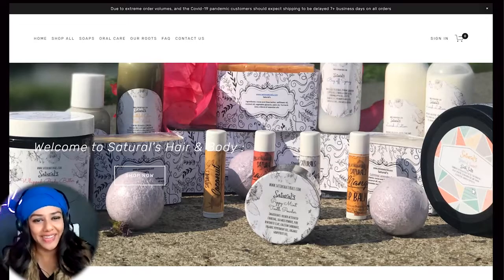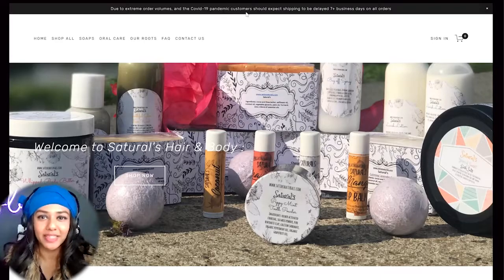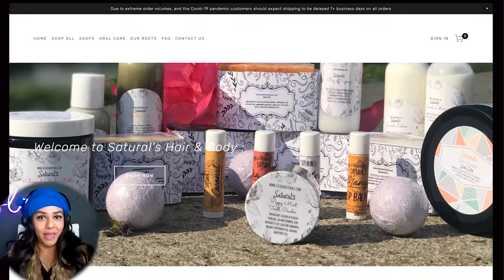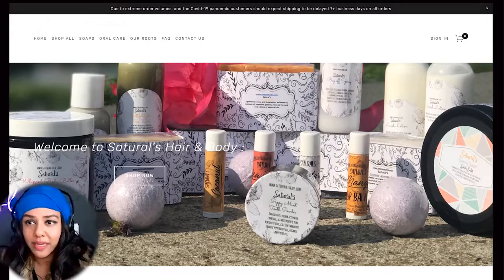There's a banner saying 'Due to extreme order volumes and the COVID-19 pandemic, customers should expect shipping to be delayed by seven-plus business days.' COVID is over — at least the main pandemic is. This looks like your website is not updated, which is not giving the best first impression of your business. I would recommend taking that down.